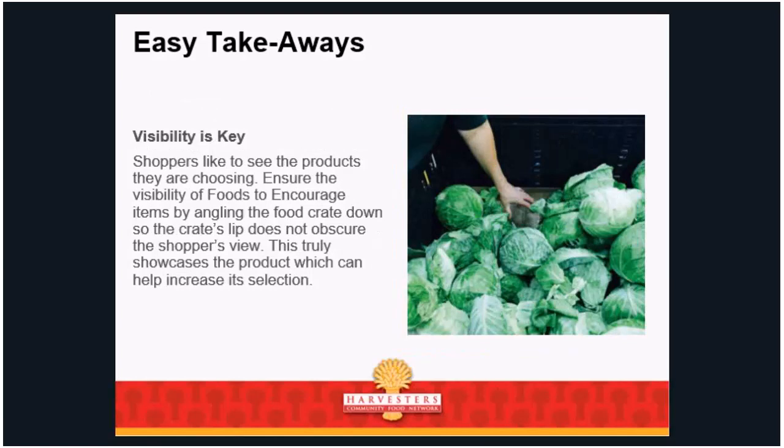Visibility is key. Shoppers like to see the products they're choosing. Ensure visibility of items by angling food crates down so the crate's lip doesn't obscure the shopper's view — this truly showcases the product and can help increase selection. If you have to reach really far, high up, or down into a crate, you really have to want it. If you make it easy to grab, they're more likely to take it.